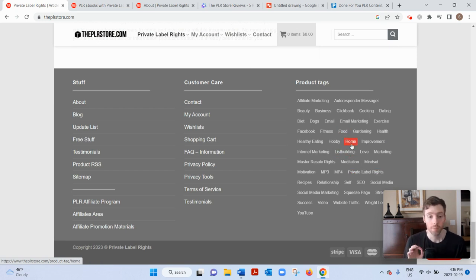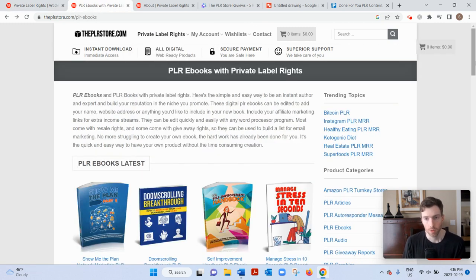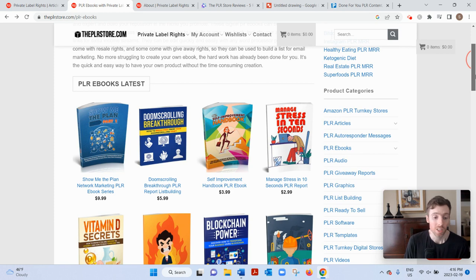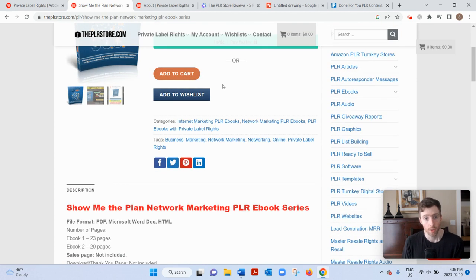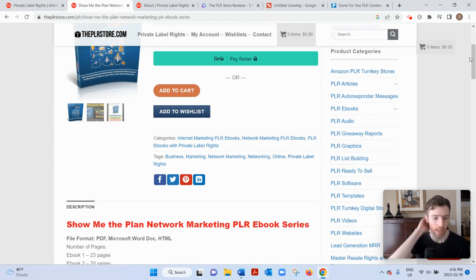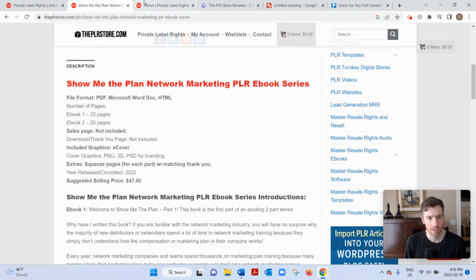Unlike other PLR websites, you don't need to sign up for an account. You'd simply go to PLR label rights and then go to eBooks. I pulled up this page and you would click on one that interests you. So let's just click on the network marketing eBook — there are lots of eBooks. You could add it to your cart and just purchase it. They don't accept PayPal, sadly. All transactions are done through Stripe, so you'll need some sort of credit card or debit card. If you have any questions or concerns about payments or really anything, you can contact their support.